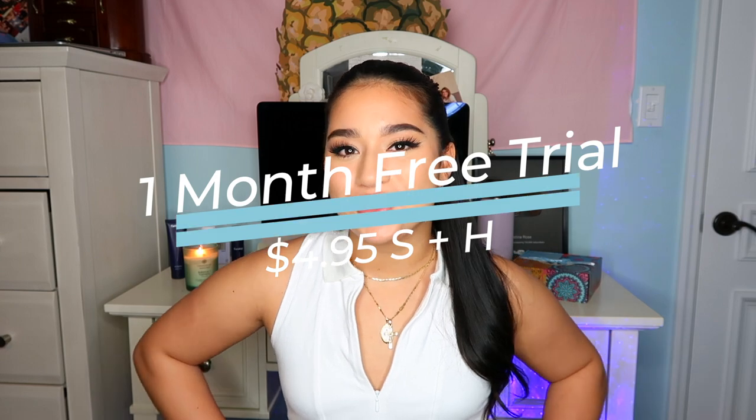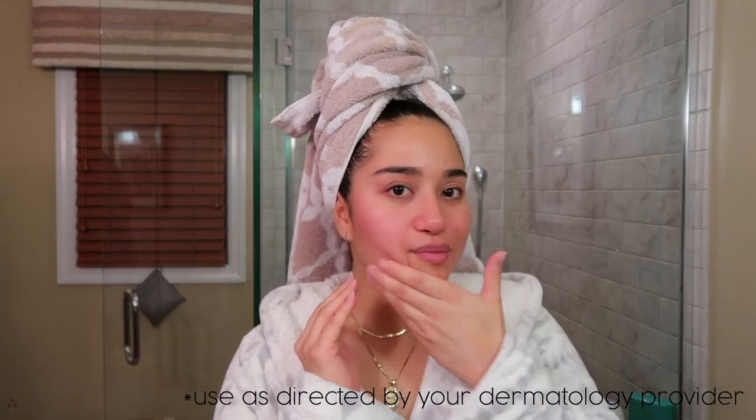If you guys want this super cool deal, Curology is giving away a one-month free trial plus shipping and handling. All you have to do is pay $4.95 for shipping and handling, which is about the price of a coffee — so great skin or coffee, I would go with great skin. My specific formula may not work for you, but you can definitely find your own on the Curology website. They say to use about a pea-sized amount, but I use a little bit more if my skin is being extra problematic. I have normal-to-combination skin, so it's dry in some places and oily in others.